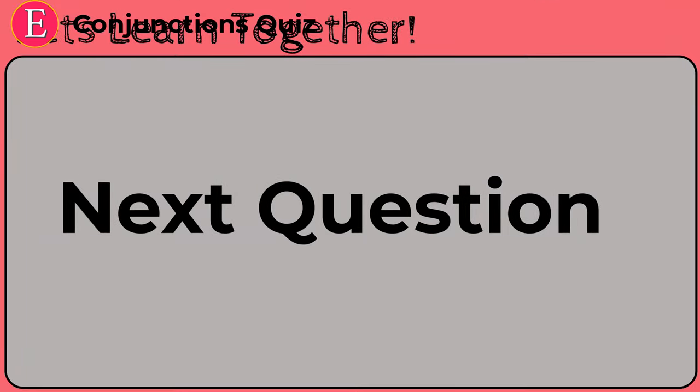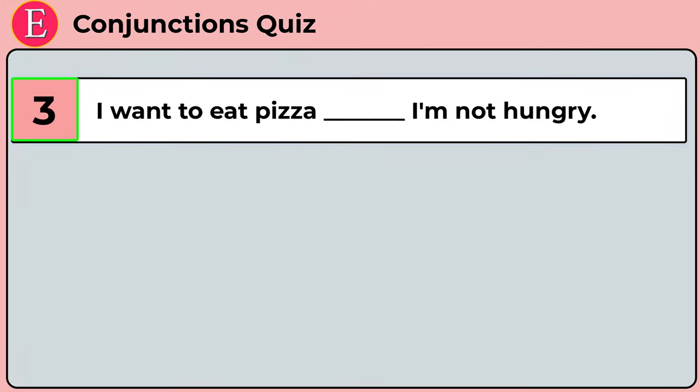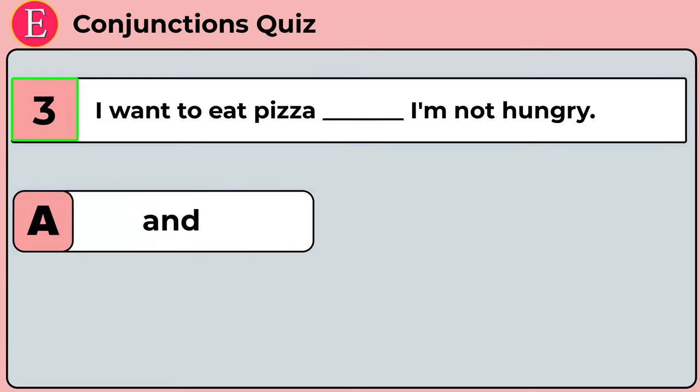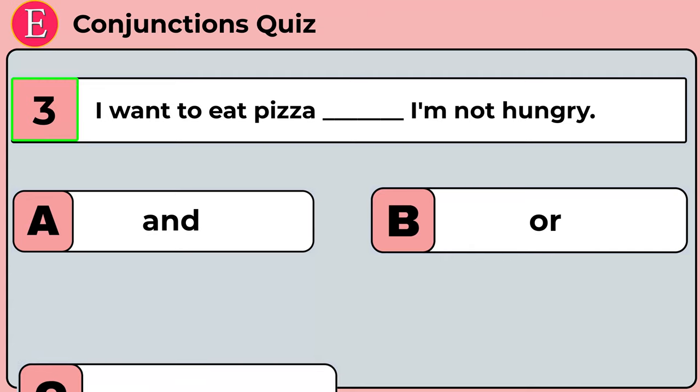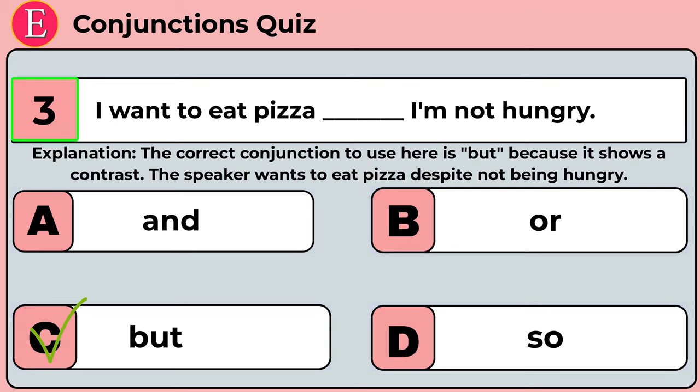Let's move on to the next question. The next question is: I want to eat pizza ___ I am not hungry. Your four options are option A: and, option B: or, option C: but, option D: so. Time is over. Correct answer is option C: but. I want to eat pizza but I am not hungry. The correct answer is 'but' because it shows a contrast — the speaker wants to eat pizza despite not being hungry.